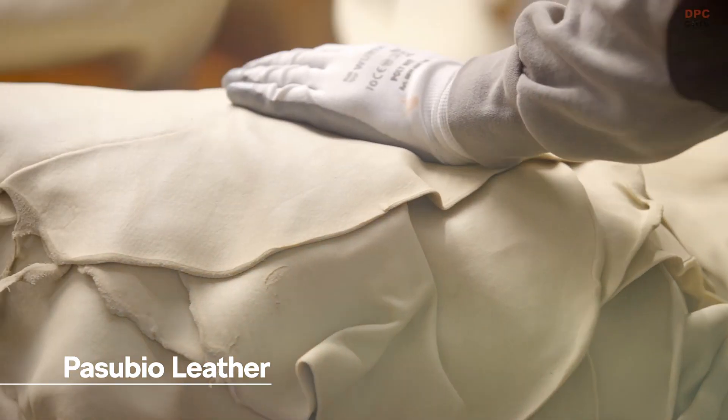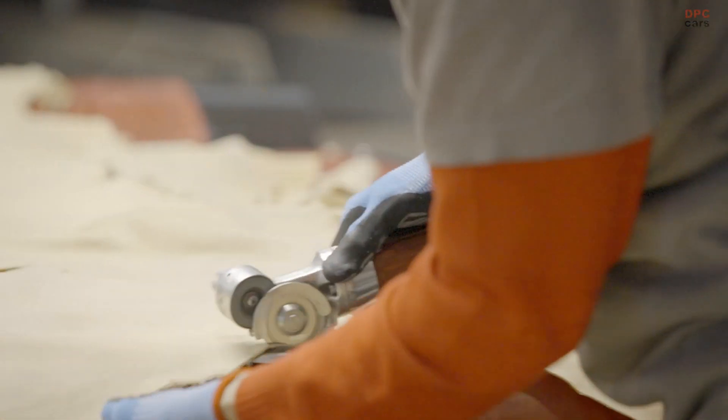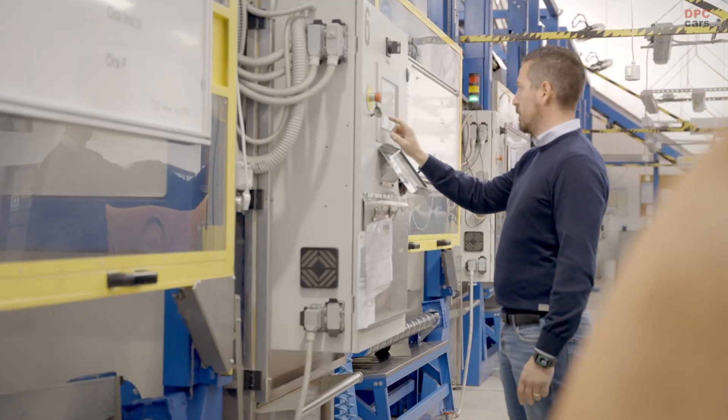Our approach includes using olive leather technology for tanning the Enyaq's eco-sweet interior. The tannin is extracted from olive leaves using a method similar to brewing tea. Unlike conventional chemical tanning agents, olive leaf extract is perfectly compatible with our skin and is environmentally friendly.